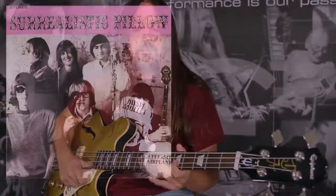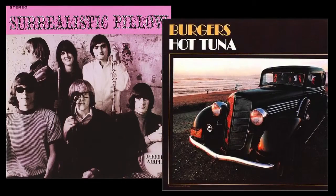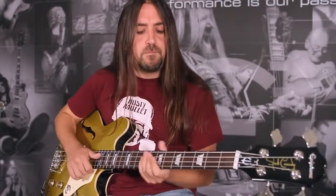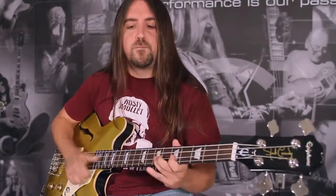From the psychedelic rock of Jefferson Airplane to the blues of Hot Tuna, Jack Cassidy's extensive catalog proves he's a bassist who cares about tone. With this Jack Cassidy signature bass, the legendary bassist and Epiphone have teamed up to deliver an instrument to cover virtually any style with vibrant sound and smooth playability.